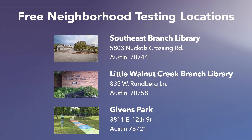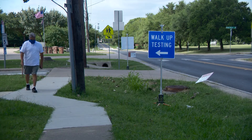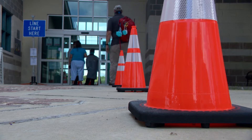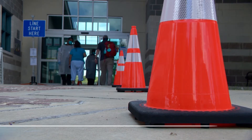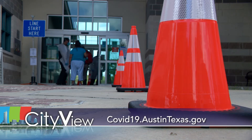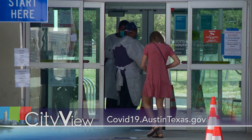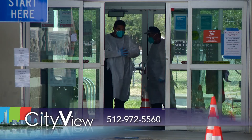These walk-up testing sites are just like they sound — walk-up. There's no need to be in a vehicle, but you will need to wear a face covering. All sites are ADA accessible and may either be indoors or outdoors. Patients will be seen depending on availability, so making an appointment ahead of time is recommended. Sign up for a free appointment online at covid19.austintexas.gov or call 512-972-5560.